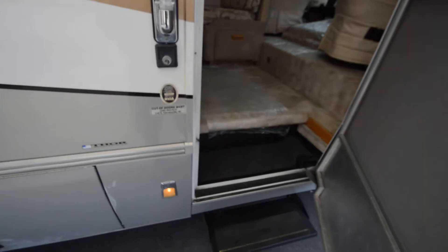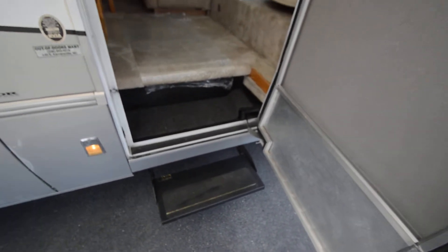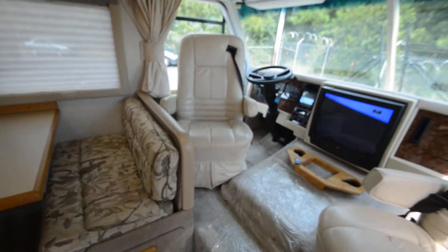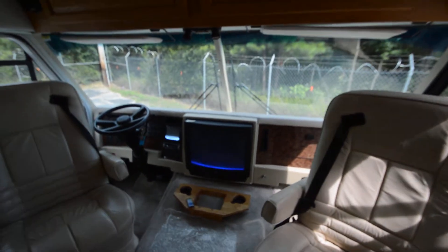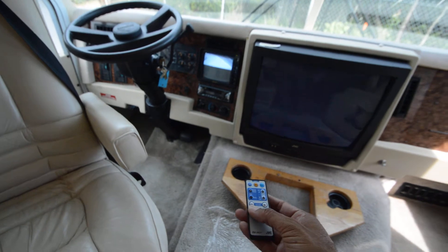This is not your typical bank repo junk. Short class A's are very hard to find. Just to mention — this is not a repo, it's a trade-in. It's not a perfect motorhome and may have a few flaws, so please watch all the pictures.